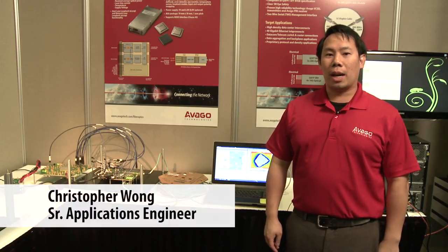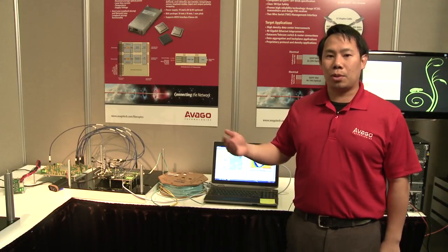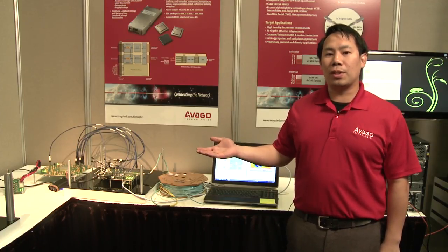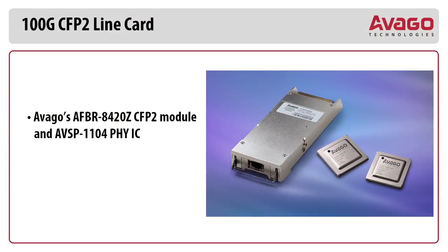Hello, my name is Christopher Wong and I'm a Senior Applications Engineer with Avago Technologies. Today we're at OFC 2014 in San Francisco, California, and we're going to be demonstrating our CFP2 Reference Design 100 Gbps line card.